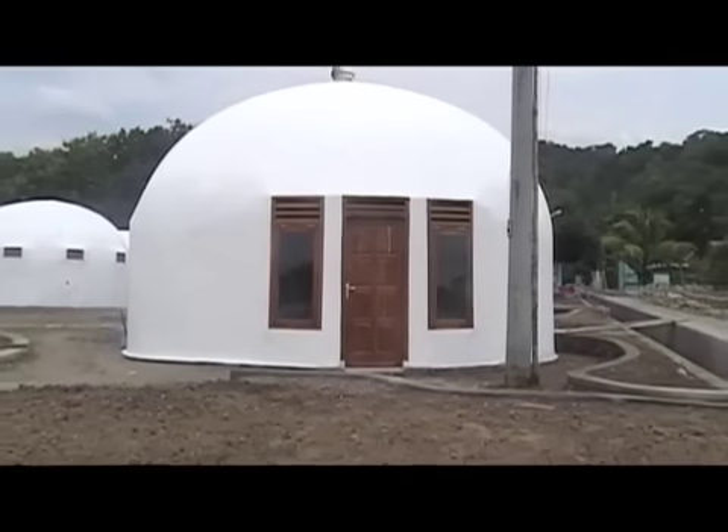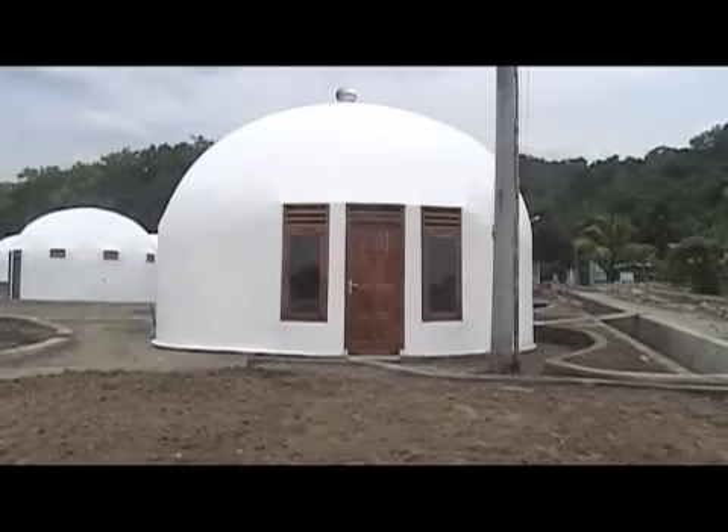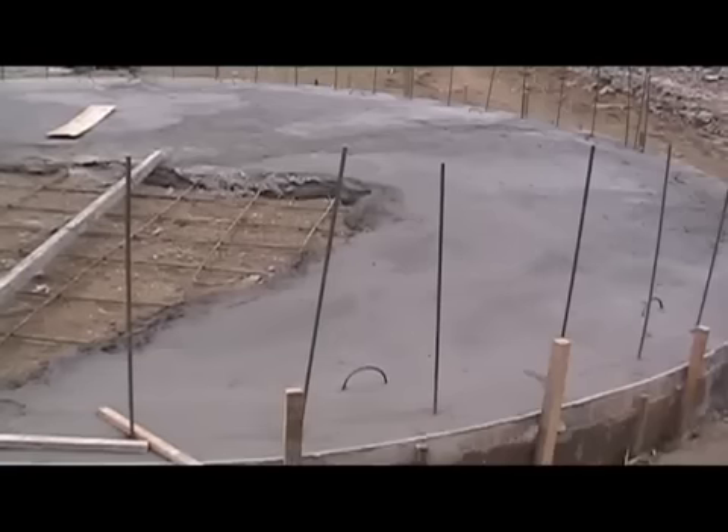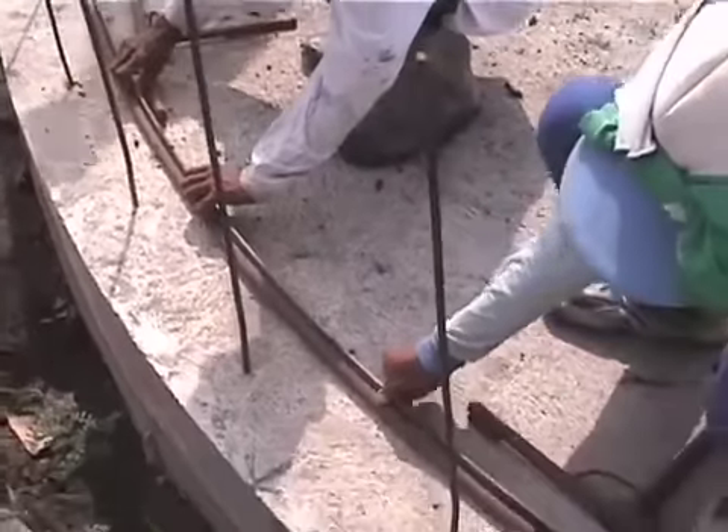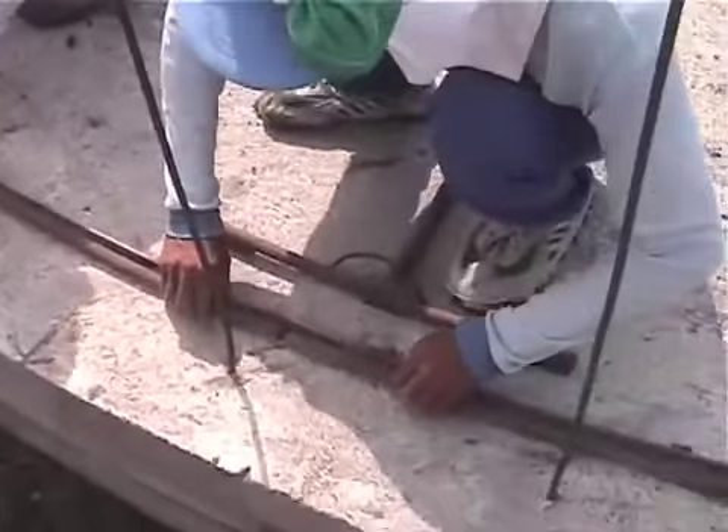The dome is thin shell concrete — the concrete's two inches, reinforced steel. We put in a footing and floor, pour it all together, and then we attach a vinyl balloon to that footing and inflate it.